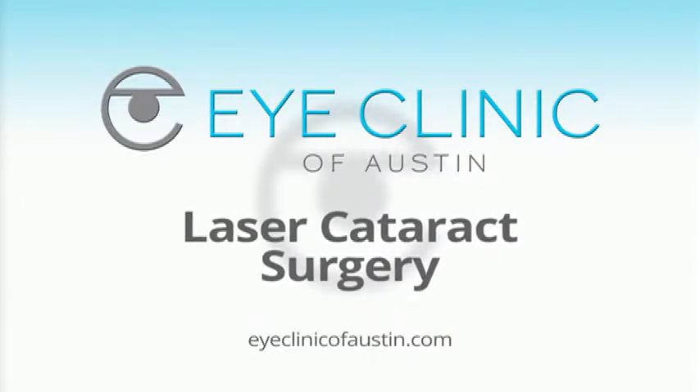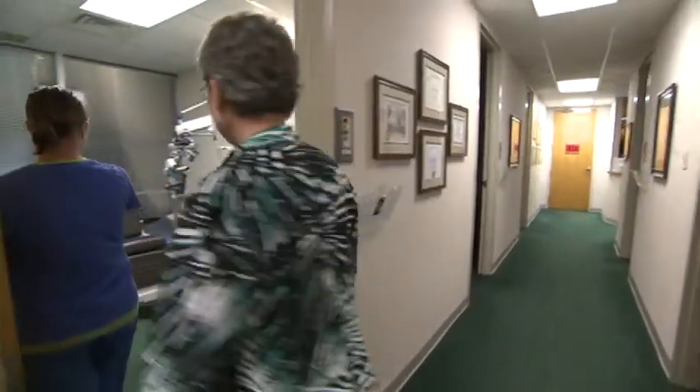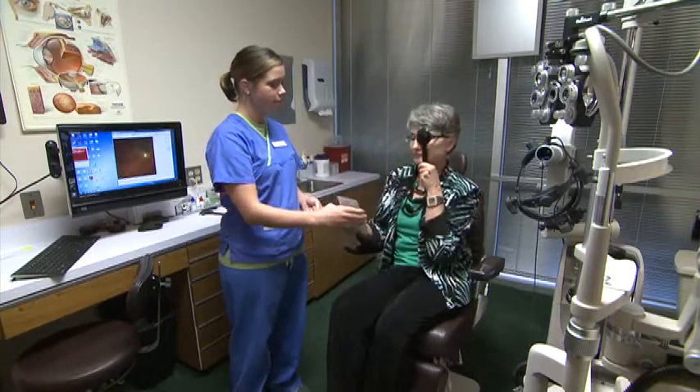Laser cataract surgery is a modern advancement that utilizes the benefits of the laser we've been using for years to perform laser vision correction like LASIK, applying it to perform the delicate steps of cataract surgery. The laser performs parts of the surgery that are delicate and require a very fine touch in a computer-controlled fashion that outperforms the best of hands.